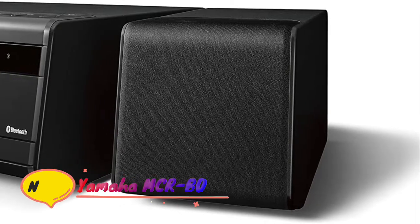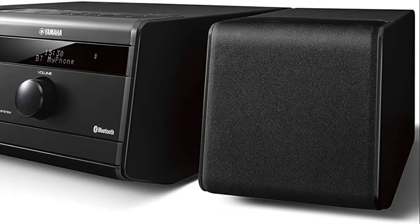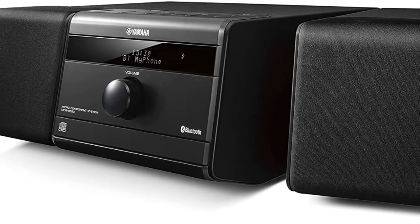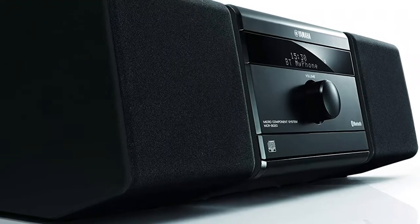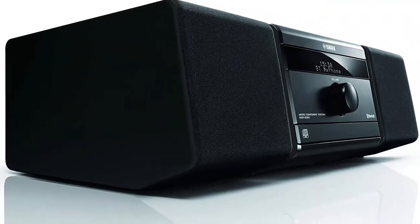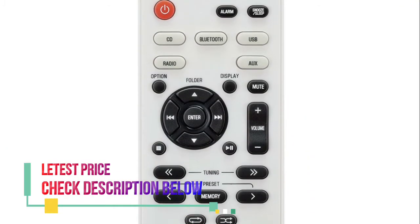Number 5: Yamaha MCRB020BL. CD Player and AM/FM Radio. Bluetooth Wireless Streaming. Auxiliary Input for connecting a music player or computer. USB Port for mobile device charging. Remote Control included. Frequency Response: 50Hz to 20kHz, minus 10dB.